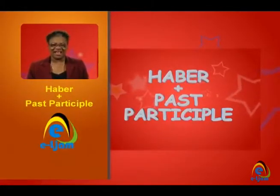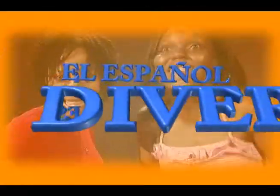Hasta luego. El español es divertido. Bye.